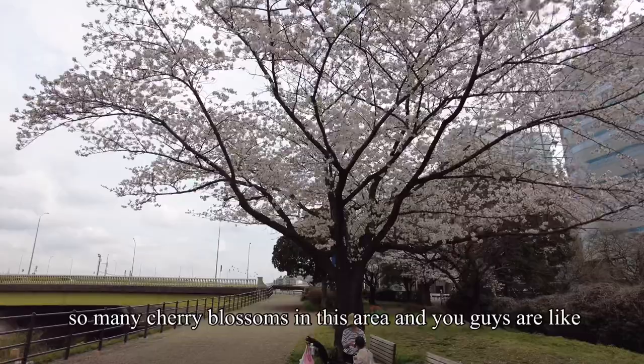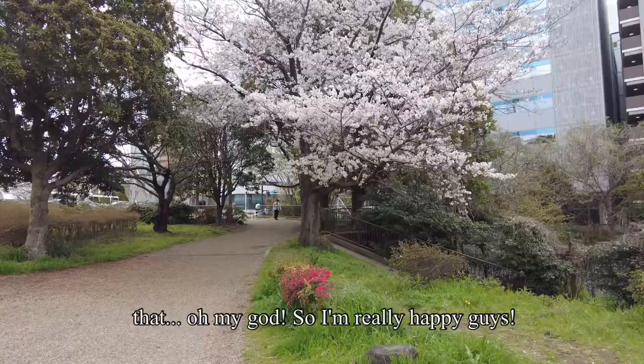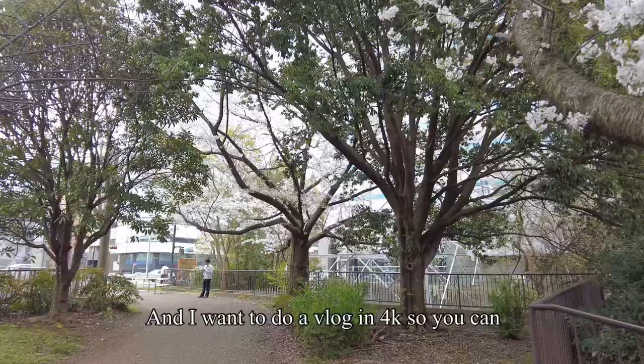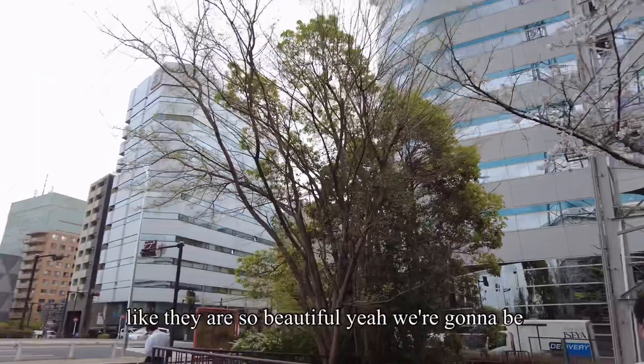You guys are lucky because I'm going to put the location of these cherry blossoms in the description. I really wanted to film this vlog in 4K so you can appreciate it more and see all the details of these flowers that are blooming — because they are just magical, so beautiful. We're going to be crossing over there just to vlog more.